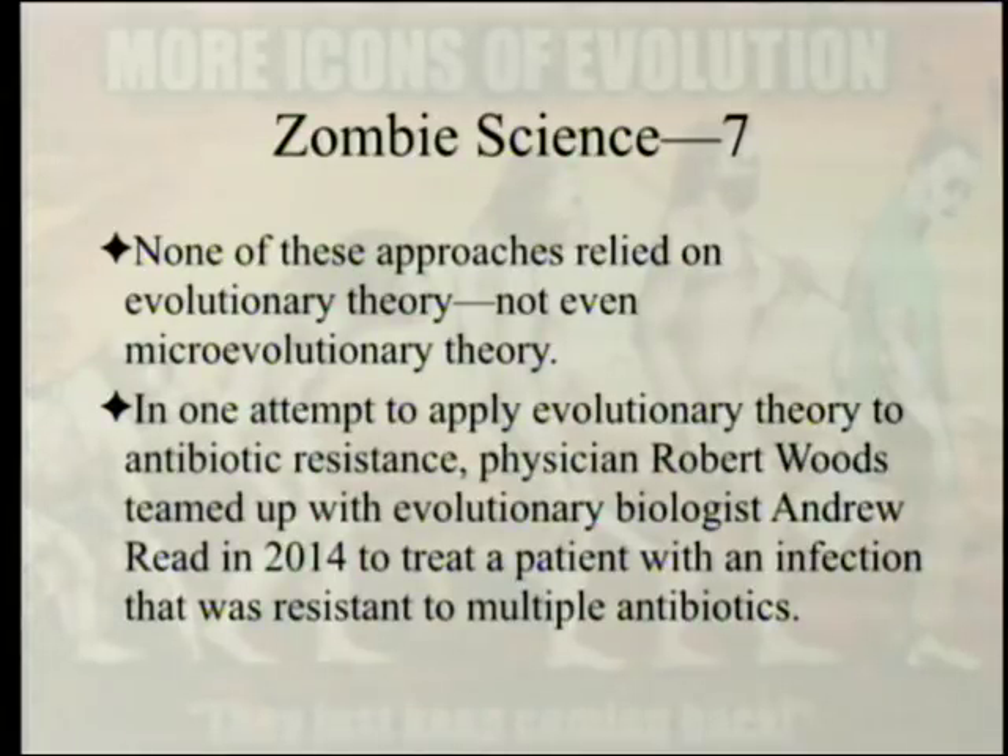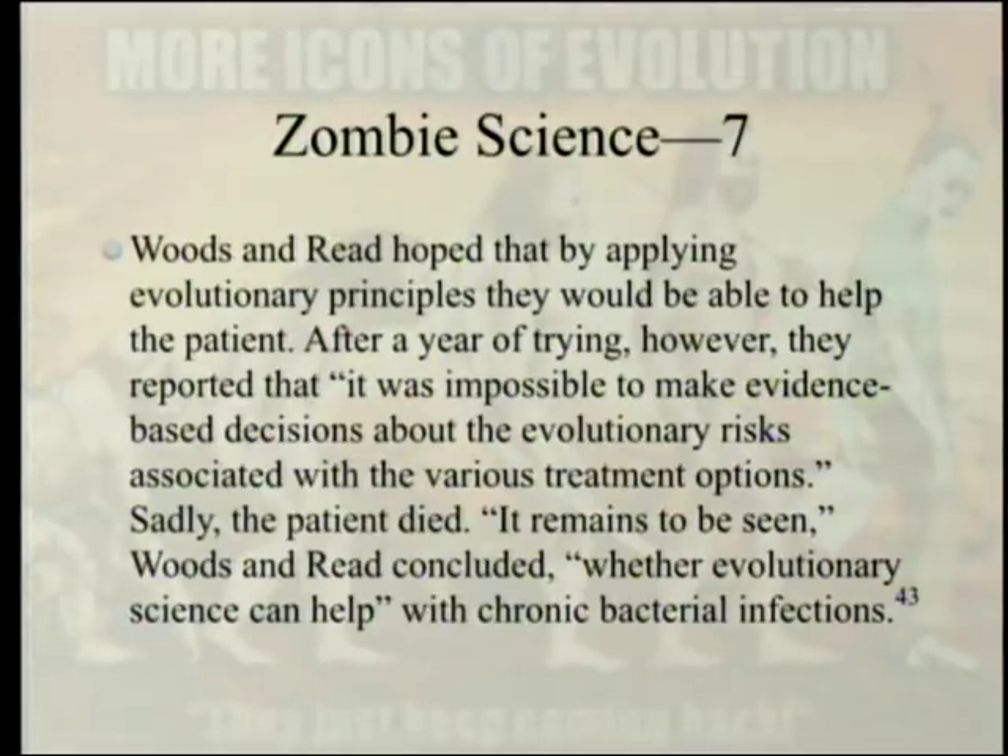In one attempt to apply evolutionary theory to antibiotic resistance, physician Robert Woods teamed up with evolutionary biologist Andrew Reid in 2014 to treat a patient with an infection resistant to multiple antibiotics. After a year of trying, however, they reported that it was impossible to make evidence-based decisions about the evolutionary risks associated with the various treatment options. The complaint has been that evolutionary theory is compatible with any evidence — which means it can't be used to predict what you should be doing. Sadly, the patient died.